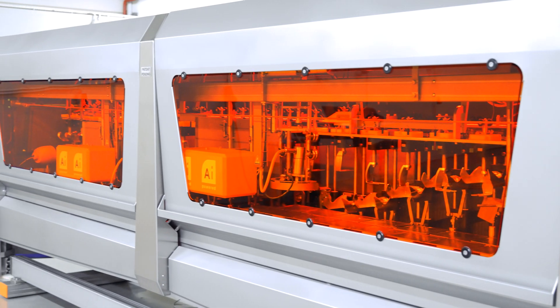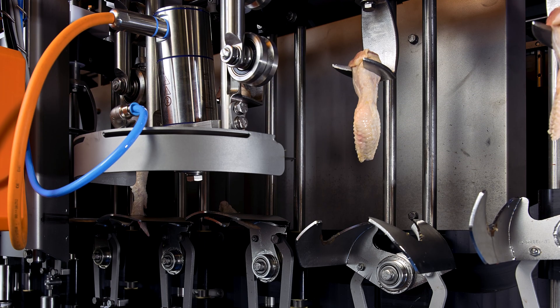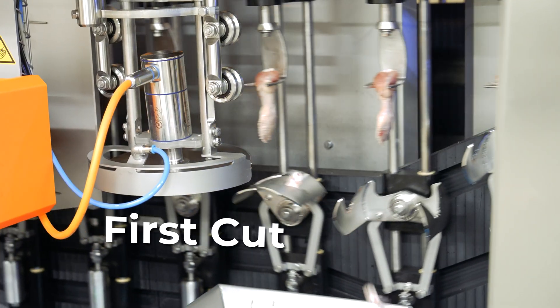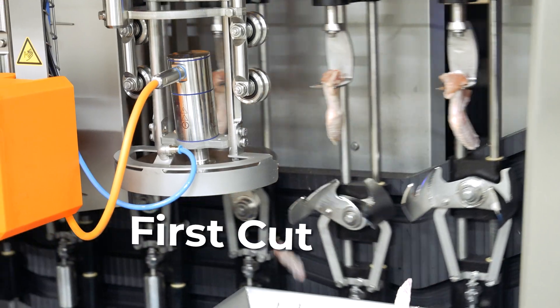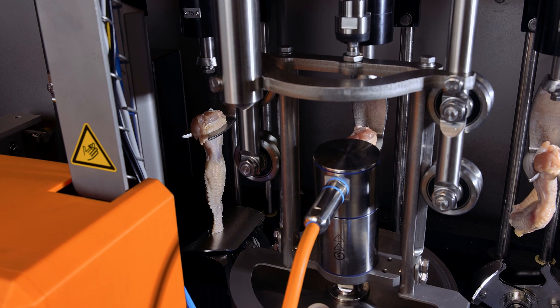The processing continues with the automatic height-adjustable cutting blades, which ensure accuracy regardless of wing size. The first cut can optionally remove the wing tip. The second cut can separate the mid-wing from the prime wing if desired.